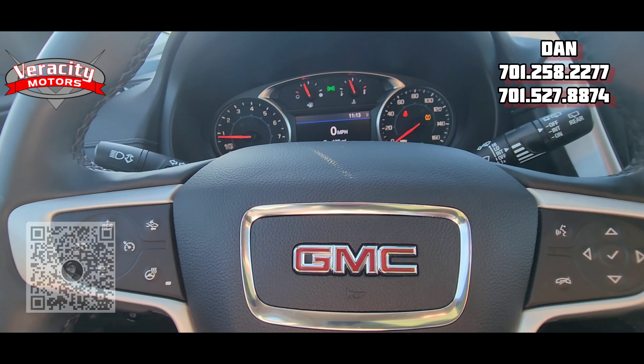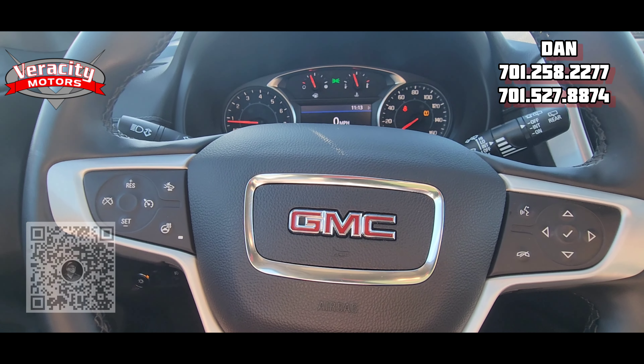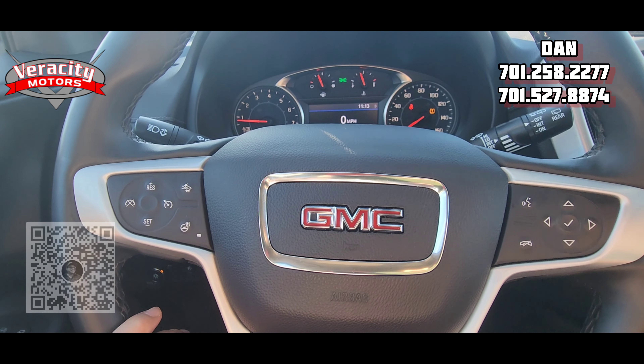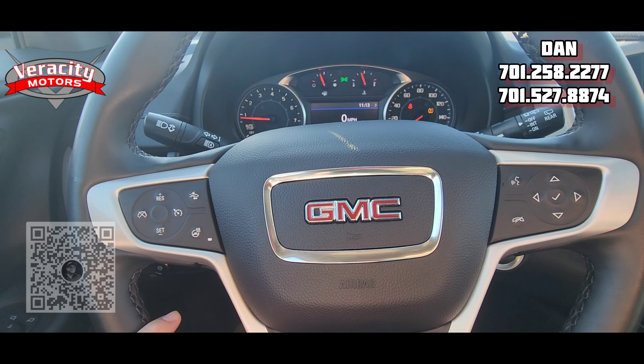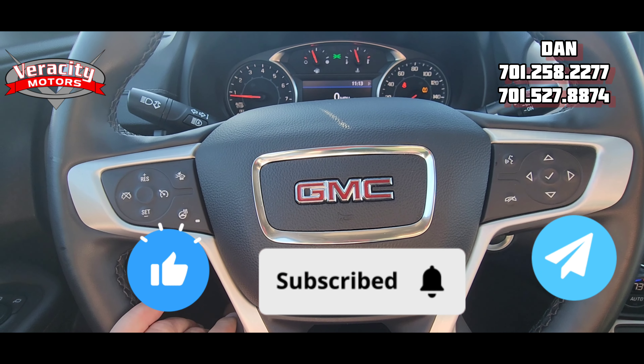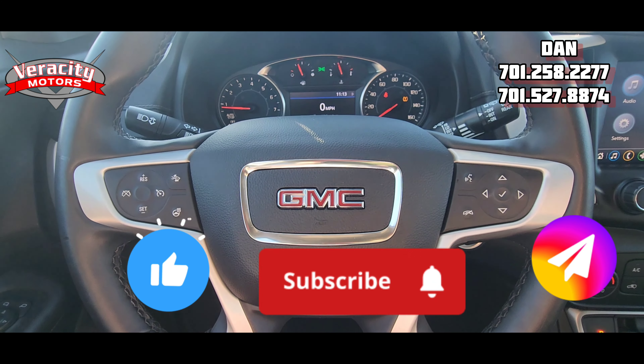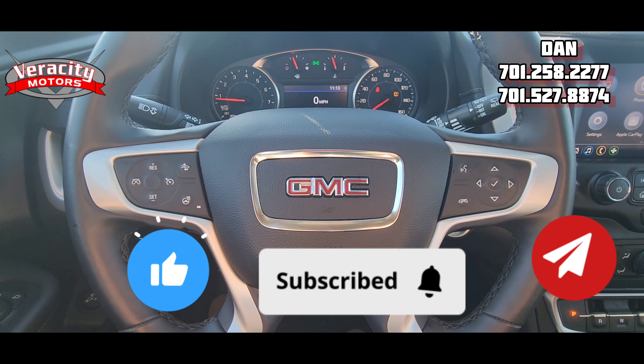So this is the 2023 GMC Terrain SLT with 10,191 miles, 1.5 inline turbo. My name is Dan. Please like and share this video, and if you could, please subscribe to my YouTube channel — helps me out quite a bit. Oh, it has automatic lights too — forgot to mention that. All right, have a great day. Let me know if you have any questions.